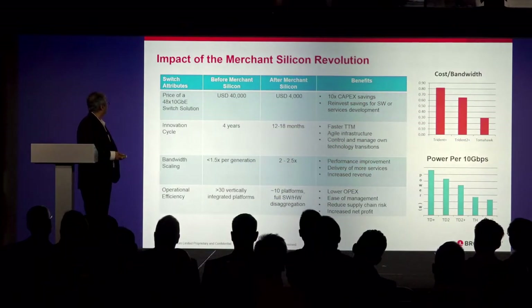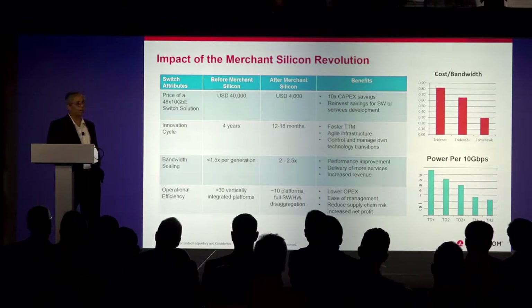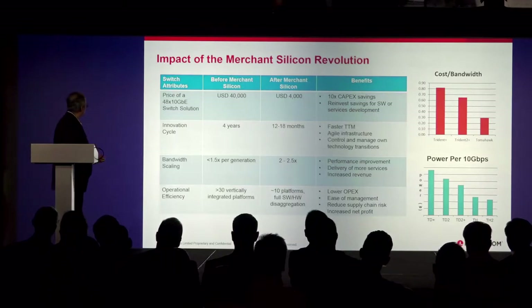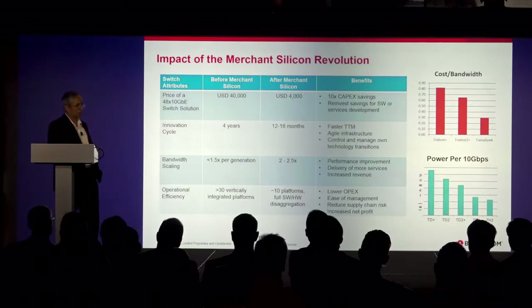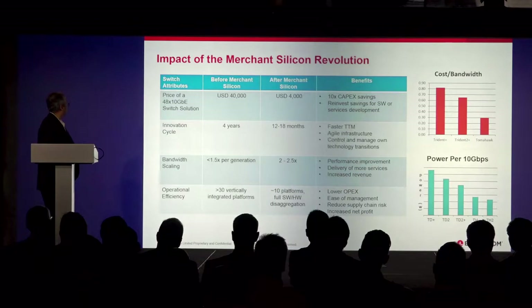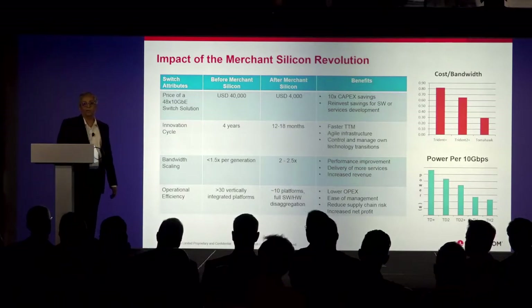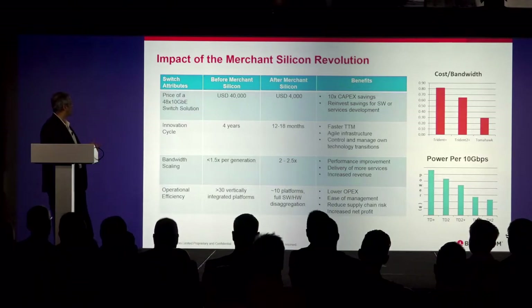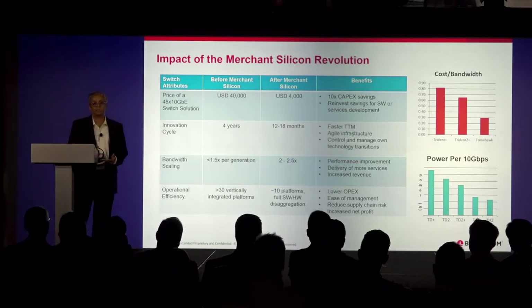If you look at the impact of merchant silicon in this revolution, there are four things that come into play. First is economics — the cost to the end customer. What used to cost, for example, about $40,000 for a 48-port box is now roughly about $4,000. That's about a 10x improvement in CapEx.